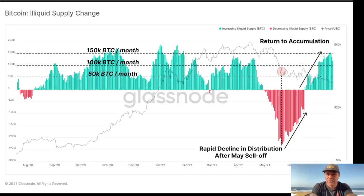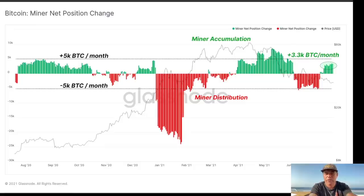This chart shows the liquid supply change — the amount of bitcoins that are liquid and can be sold quickly. During the price top, a lot of bitcoins became liquid as the illiquid supply was decreasing. Now we have returned to accumulation: the illiquid supply is increasing, meaning more and more bitcoins are being held in long-term storage. This is very positive — people are starting to trust Bitcoin again and believe we're bottoming around 30k.